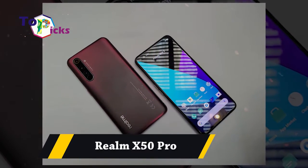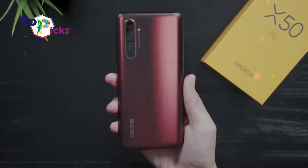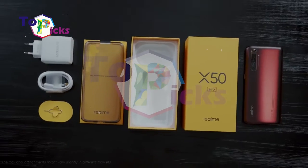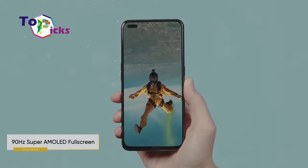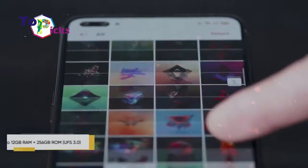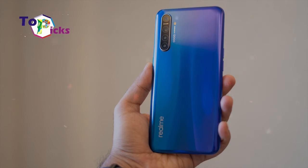Realme X50 Pro. This phone has a 4,200 mAh battery with a Super Dart Flash Charge feature that can charge up to 65W, going from 0 to 100% in just 35 minutes. The Realme X50 Pro has a 6.44-inch Super AMOLED screen, Snapdragon 865 SoC, 6/8/12GB RAM, and 128/256GB internal memory.